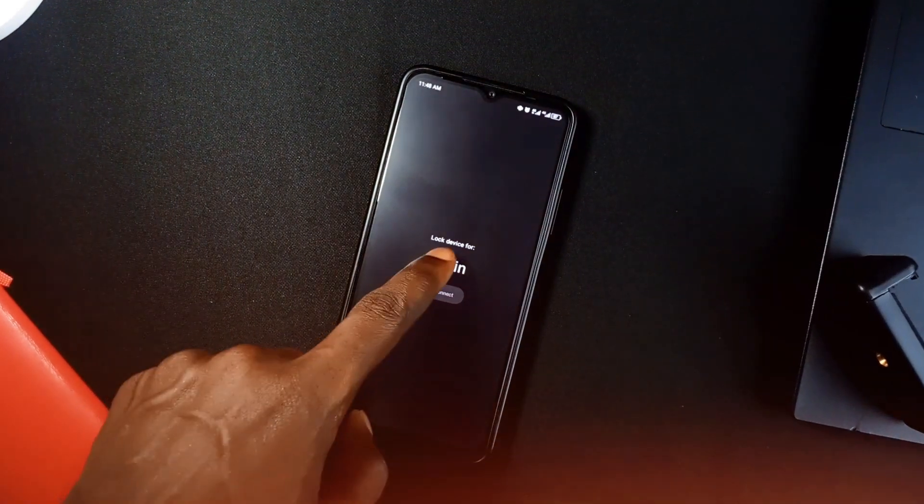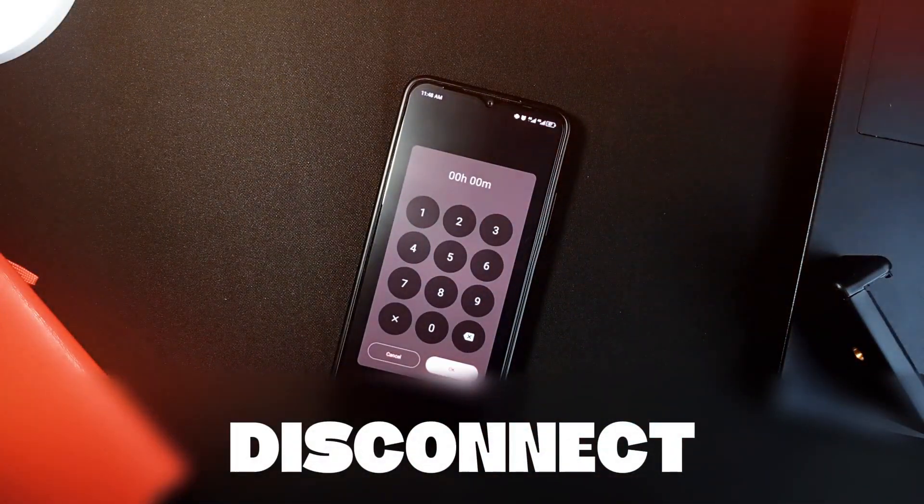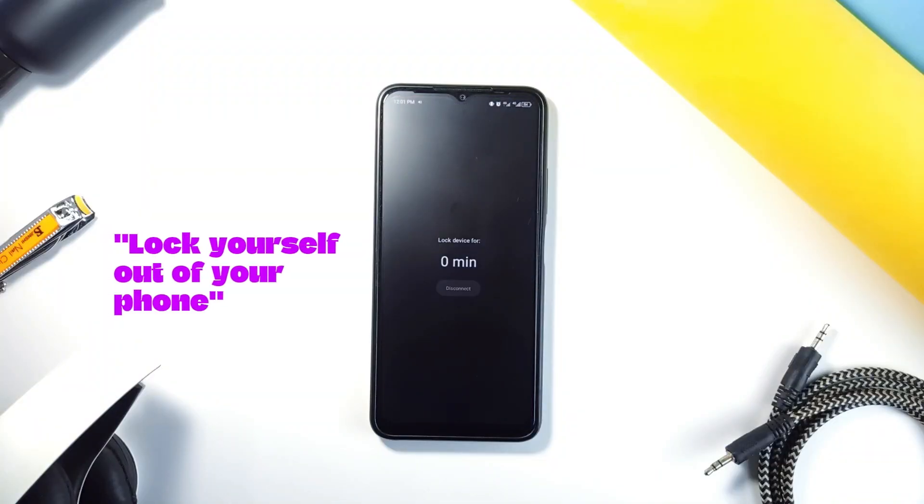Alright, let's talk about an application that is going to change how you focus. Check out Disconnect — it is the ultimate lock-yourself-out-of-your-phone application.